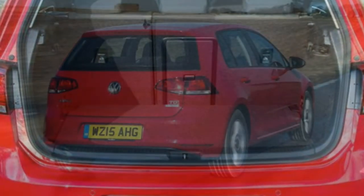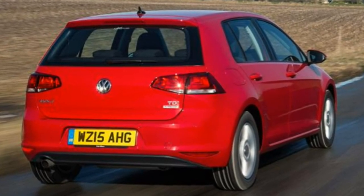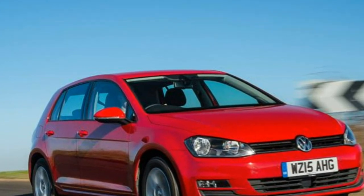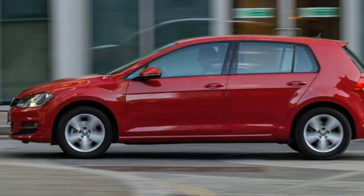Prices for the range start just under the outgoing model and come with more kit fitted as standard. So is this seventh heaven for VW? Read the full Volkswagen Golf review to see if it can still top the class.